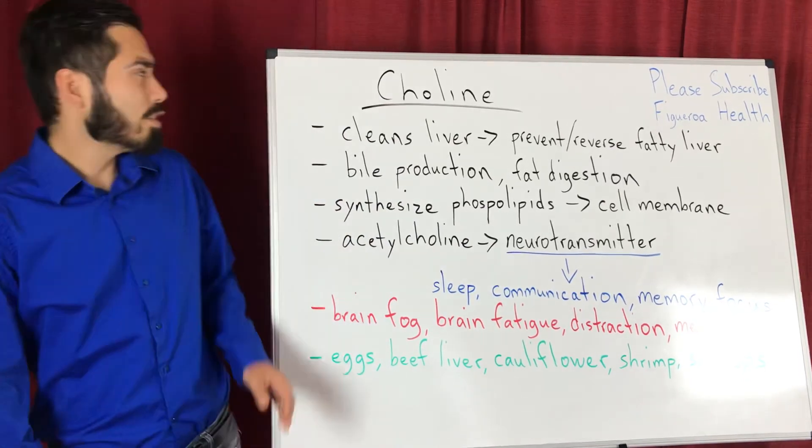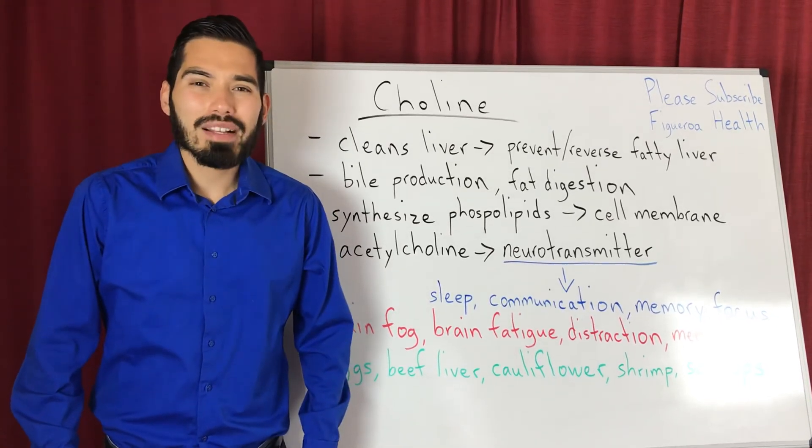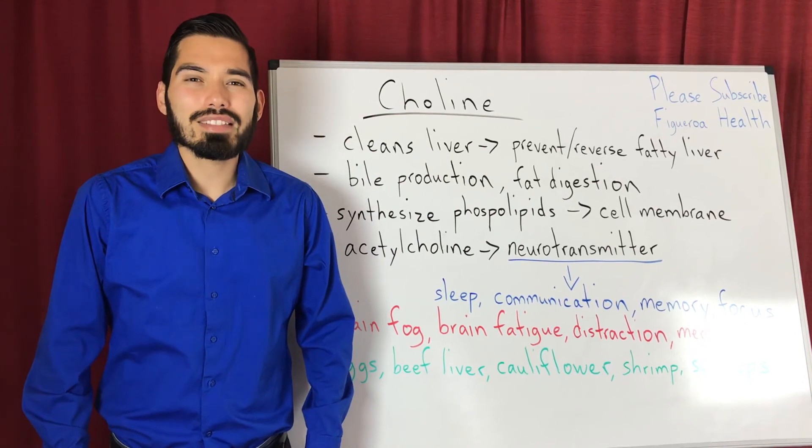So this gives you a recap on choline. If you are new to my channel, please like and subscribe. I greatly appreciate all the love and support. Thanks for watching — I'll see you in the next video.